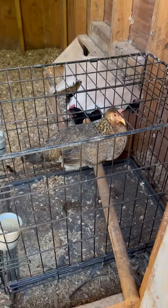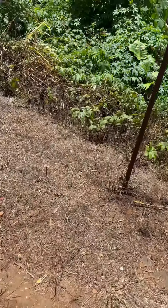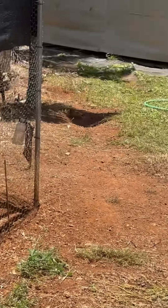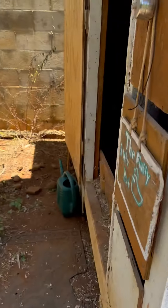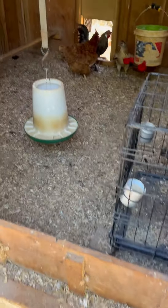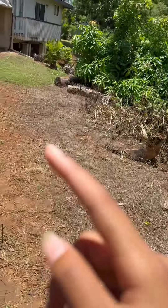She came out — I let her out, she went outside and took a bath. I sprayed their little bathing spot, which is right over there, with some water, and she took a bath.